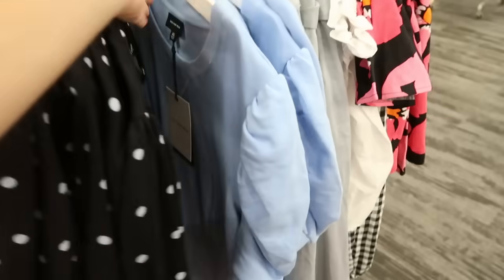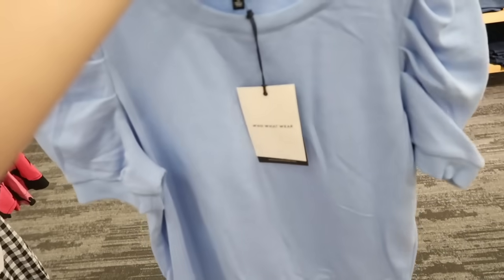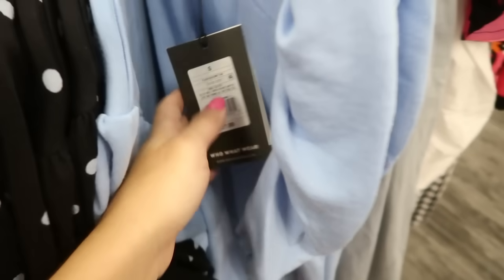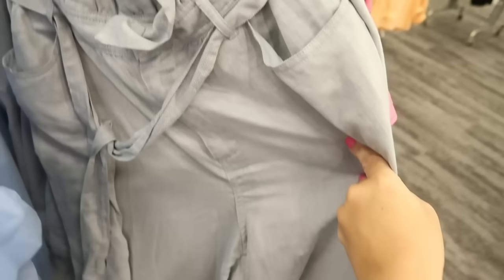It also comes in black with blue polka dots. Also new from Hootwear are these short puff sleeve sweatshirts — they're like a terry material with really pretty sleeves. These are $27.99.